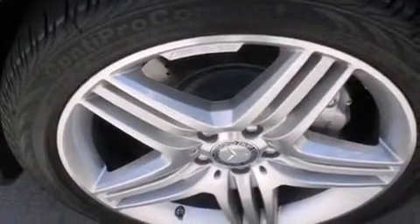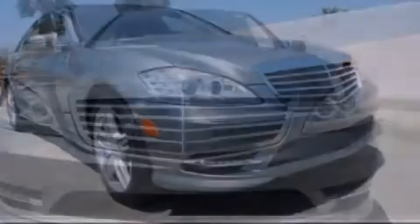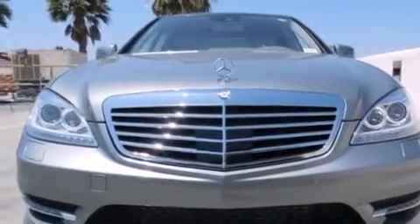Further standard features include a passenger-side vanity mirror, side impact airbags, a HomeLink feature, a rear-window defroster, and rain-sensing windshield wipers that turn on automatically when the sensor identifies water on the windshield.